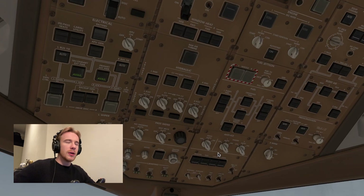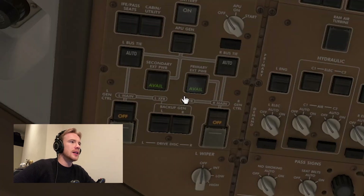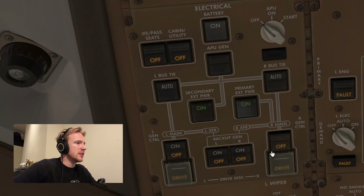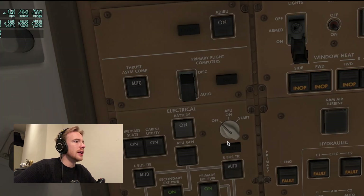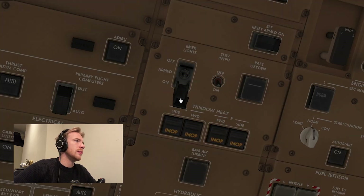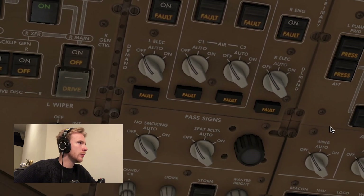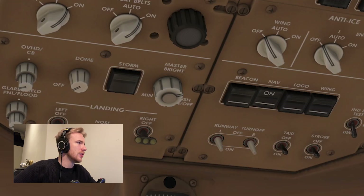Let's start by going up here and switching the damn thing on. We're going to go battery — our GPUs are already connected, so we'll go primary external power and secondary external power. Basically switch everything that says off to on. Also arm our emergency lights, put our window heat on, put these left and right hydraulic pumps on for now. No smoking and seat belts on, and we'll stick our nav lights on as well.